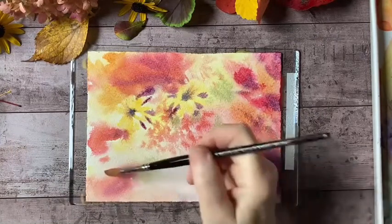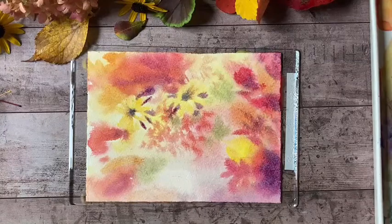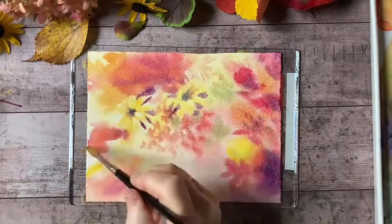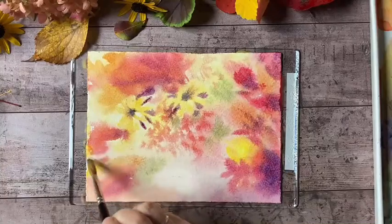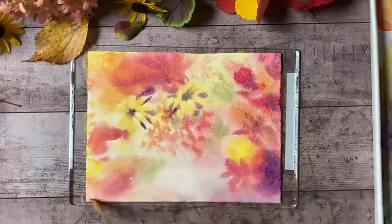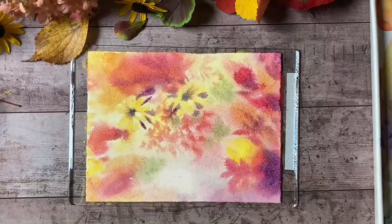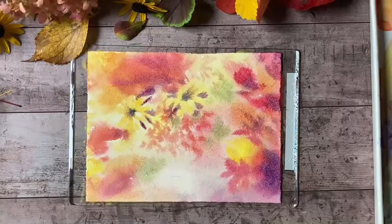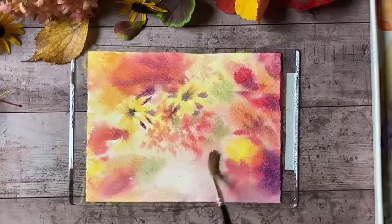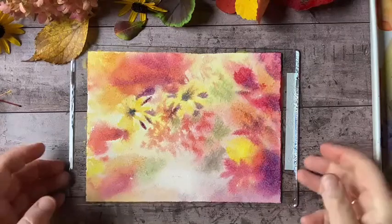Let's get a little more of the yellows down in this corner, and I think I'm going to call that done. Make sure I get these edges. I think it's time to put this aside and let it dry a bit, and while that's drying I'll get my card base ready.